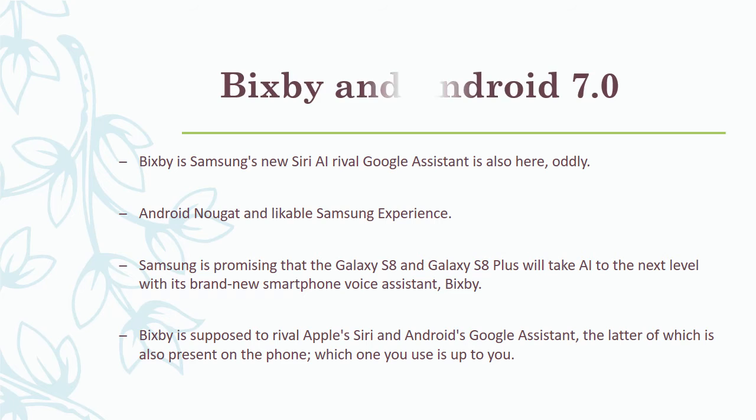Bixby is Samsung's new Siri AI rival, and Google Assistant is also present — oddly. Running Android Nougat with a likeable Samsung Experience UI, Samsung is promising that the Galaxy S8 and S8 Plus will take AI to the next level with its brand-new voice assistant, Bixby. Bixby is supposed to rival Apple's Siri and Google Assistant, the latter of which is also on the phone. Which one you use is up to you.